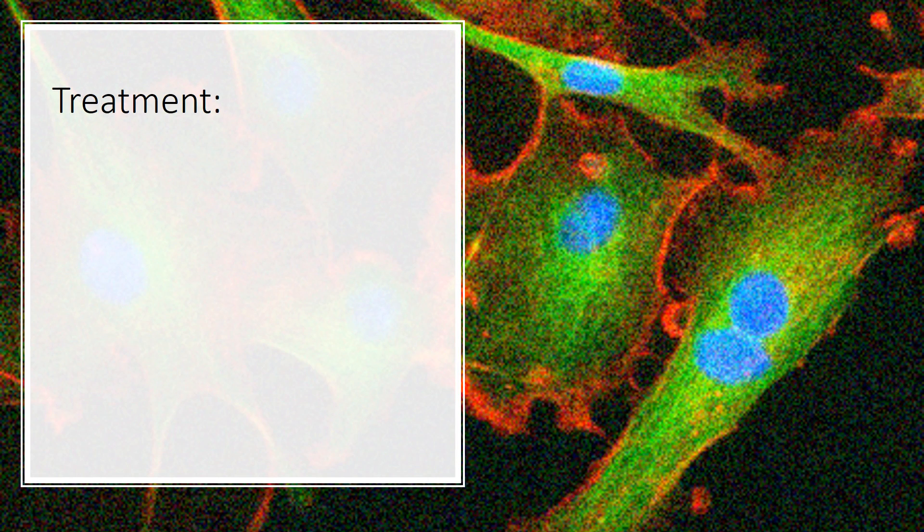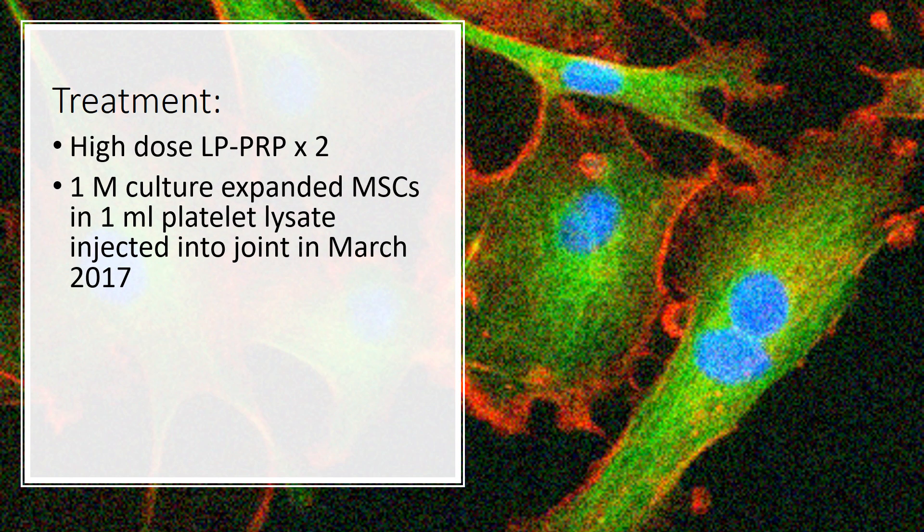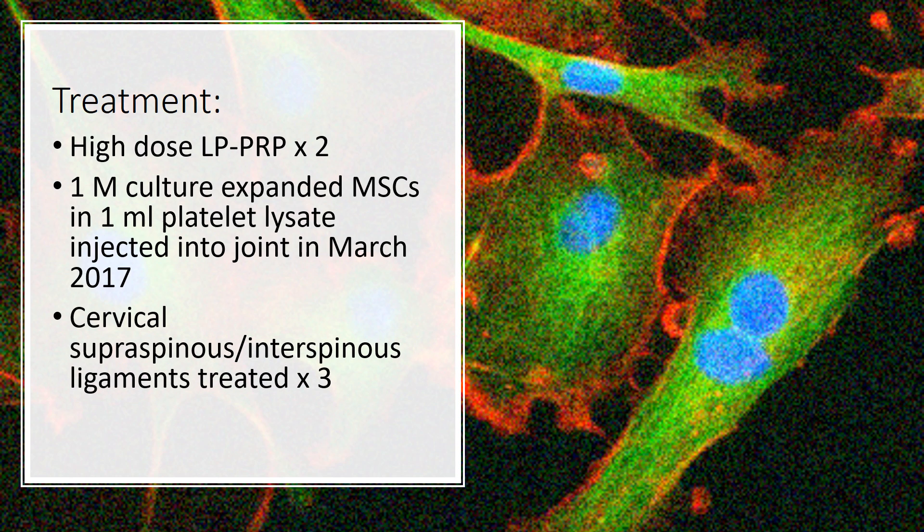Our treatment was obviously a bit different. We focused initially on high-dose platelet-rich plasma, and she got some good symptomatic relief, but it wouldn't last. So we took her down to our Grand Cayman licensed site and did one million culture-expanded mesenchymal stem cells and platelet lysate — that's about a thousand times more MSCs than you could ever get in the joint with any US-based treatment. We also treated the ligaments.